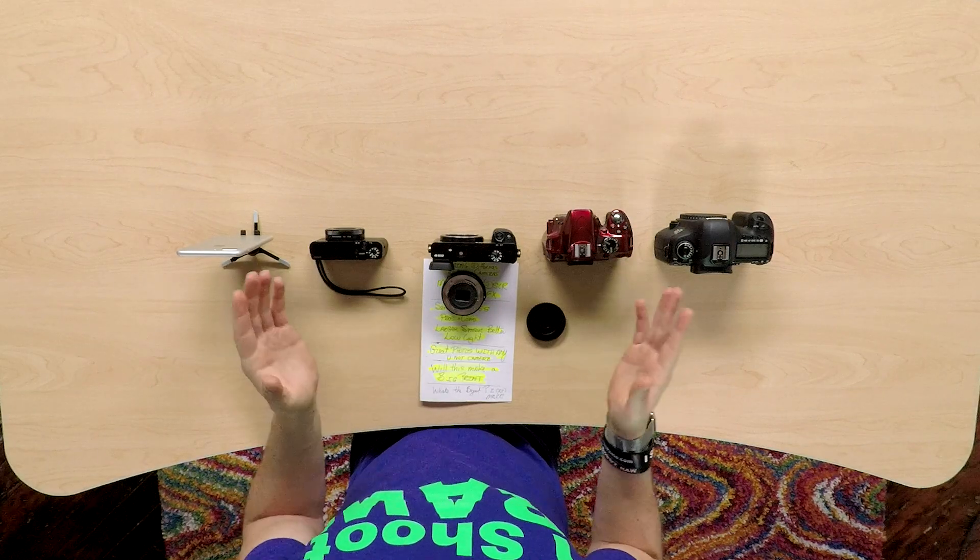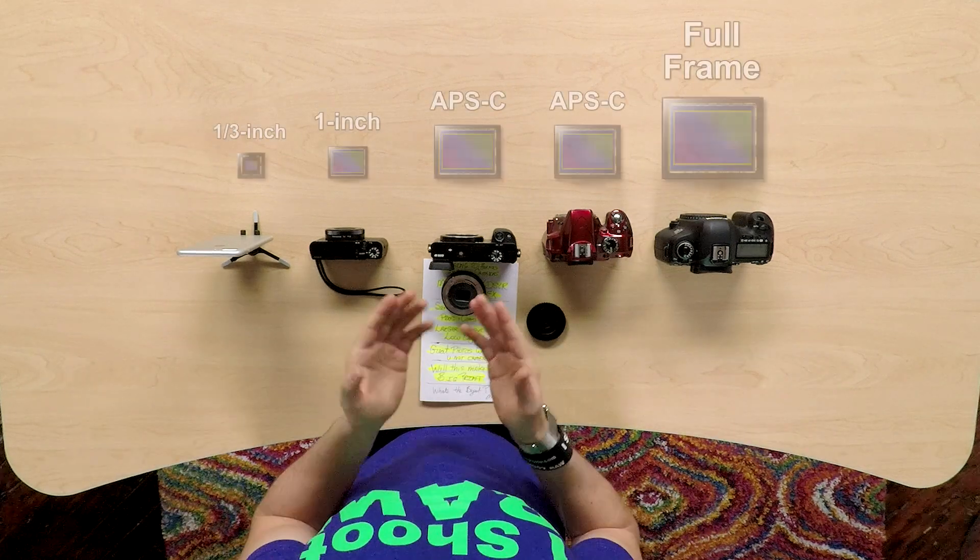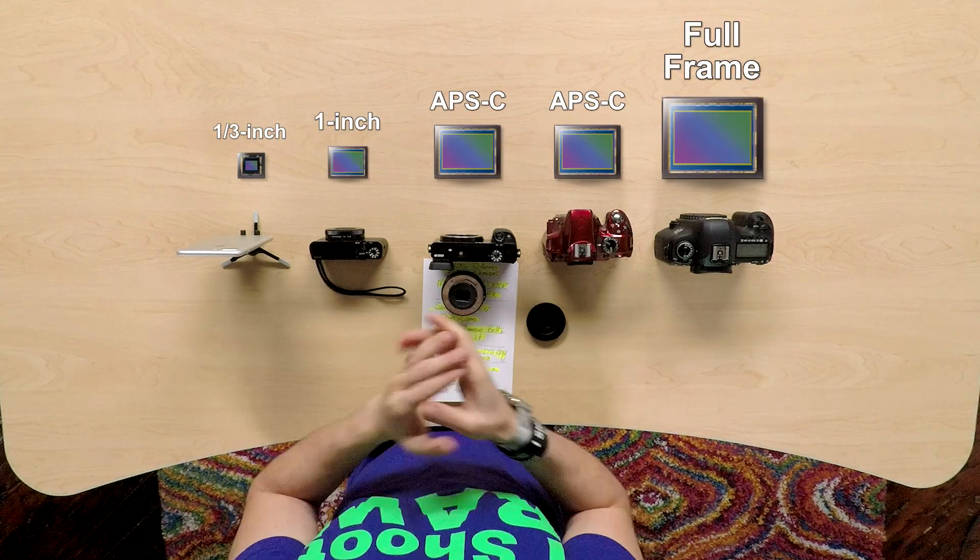We can save a lot of that information for future videos. This one is just explaining the differences between the sensor sizes you will find on the market, as well as the terminologies — from full frame to FX to DX to mirrorless to point and shoots.